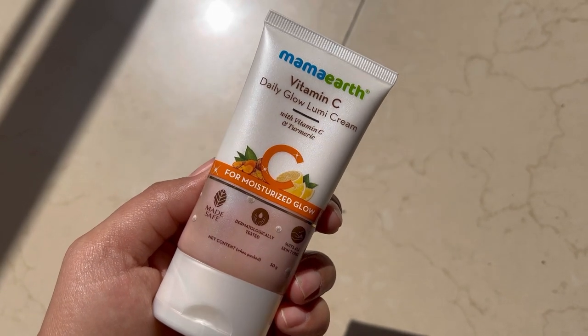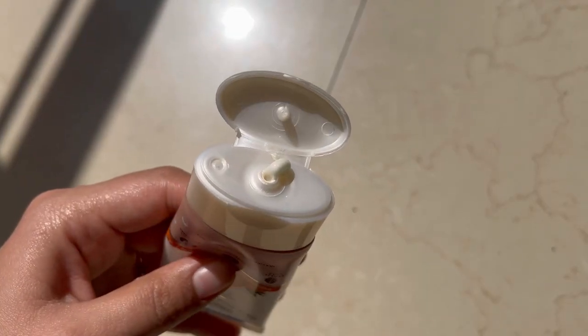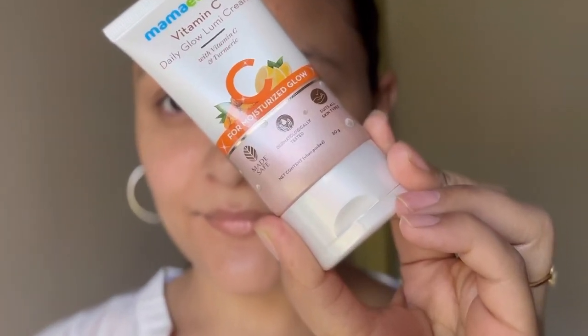These products are made safe, dermatologically tested and suitable for all skin types. They are free from harmful chemicals and all natural.